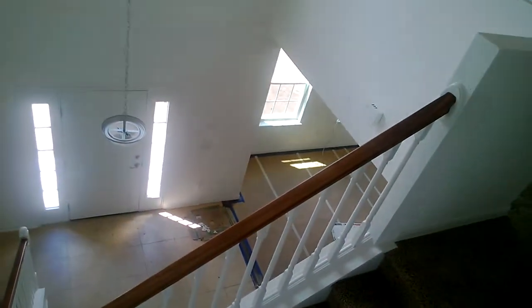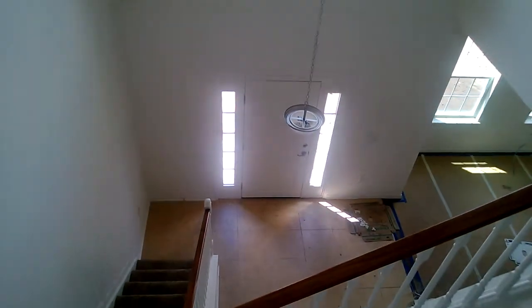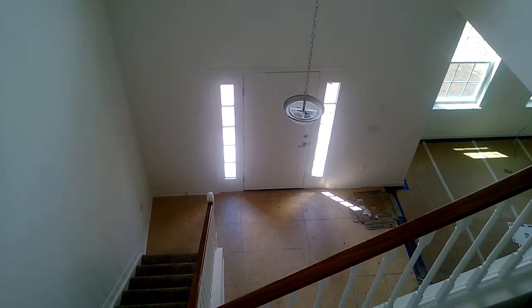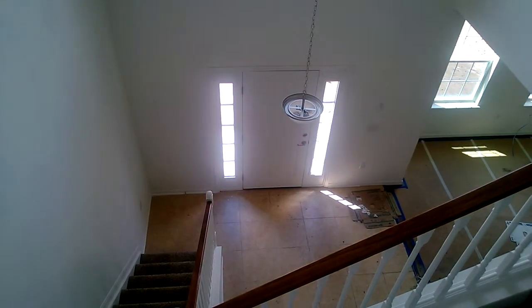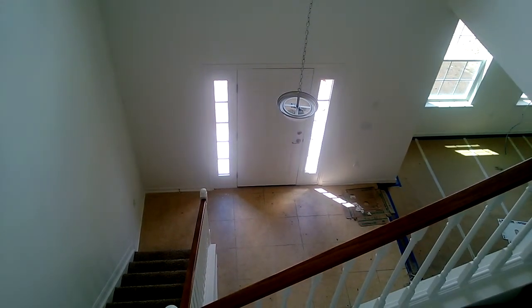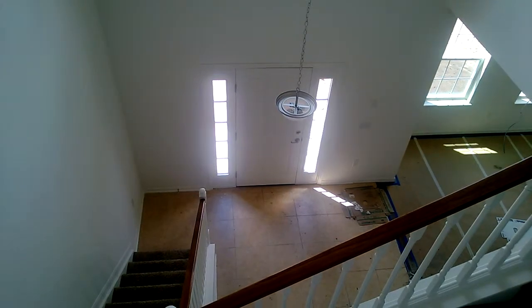We opted for the nice stairwell at $1,600, and what we're doing is reversing the door. For those looking at this video, discuss it with the builder, because we actually reversed the door — even with the door all the way open, it reduces the space you can get stuff up and down the stairwell, furniture and whatnot, when you move in.